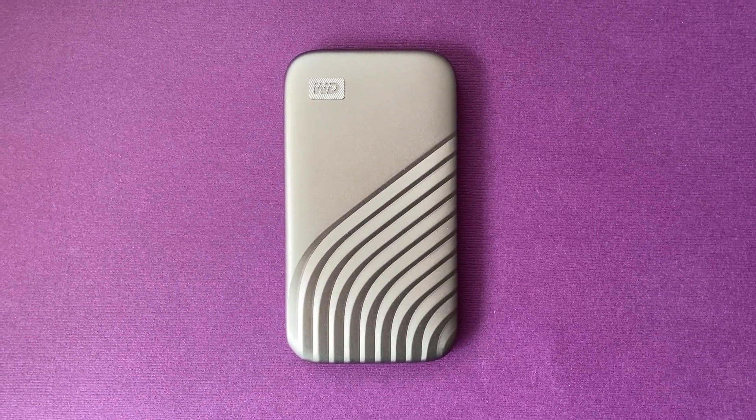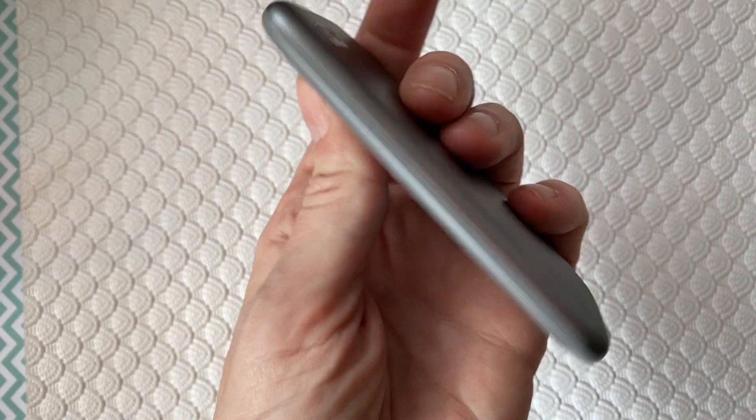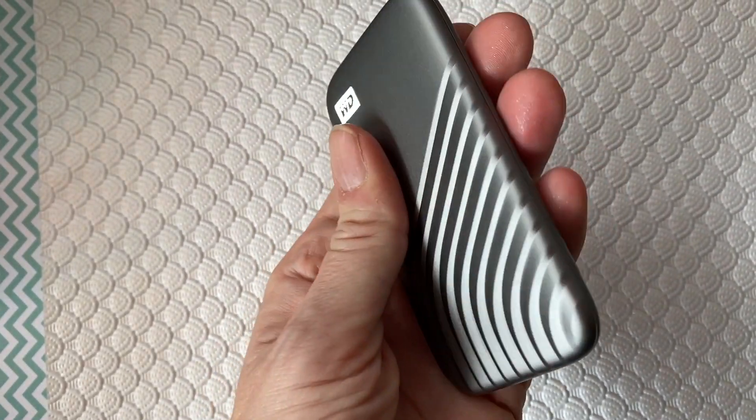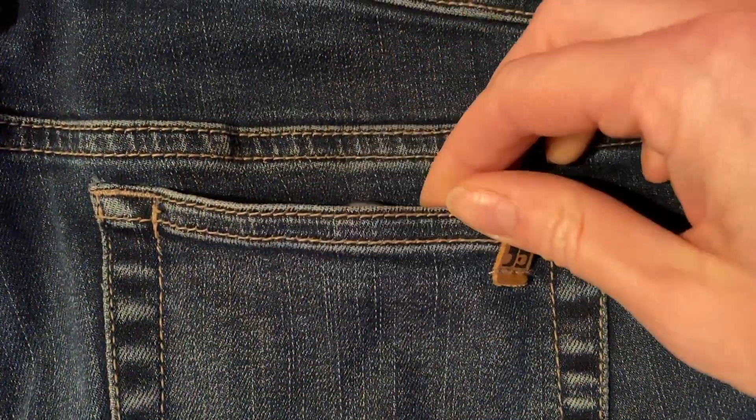Let's face it, storage devices have been pretty utilitarian, focused on capacity over durability, and without a whole lot of concern for style — until now. The new WD brand My Passport SSD is super small, with a thickness that's smaller than a stack of business cards, and it's sleek, rounded, and ultra-slim and light. This is the kind of portable storage you can truly take anywhere.